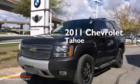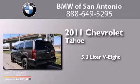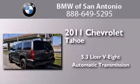This is a 2011 Chevrolet Tahoe. It features a 5.3 liter, eight-cylinder engine, an automatic transmission, and the added safety and control of four-wheel drive.